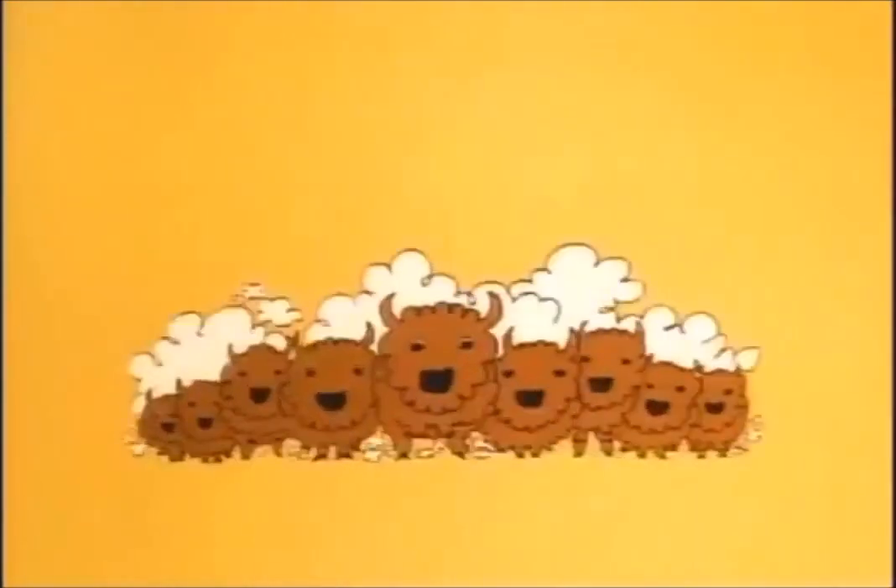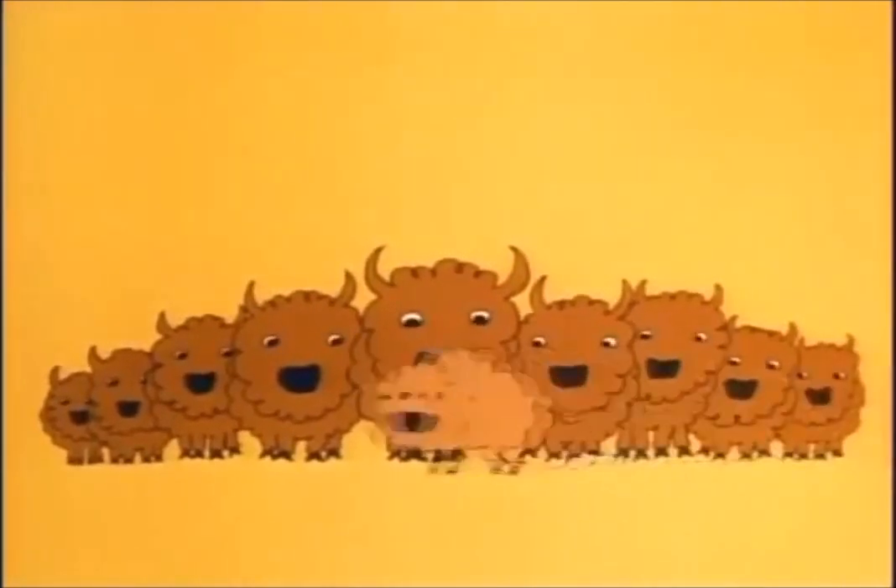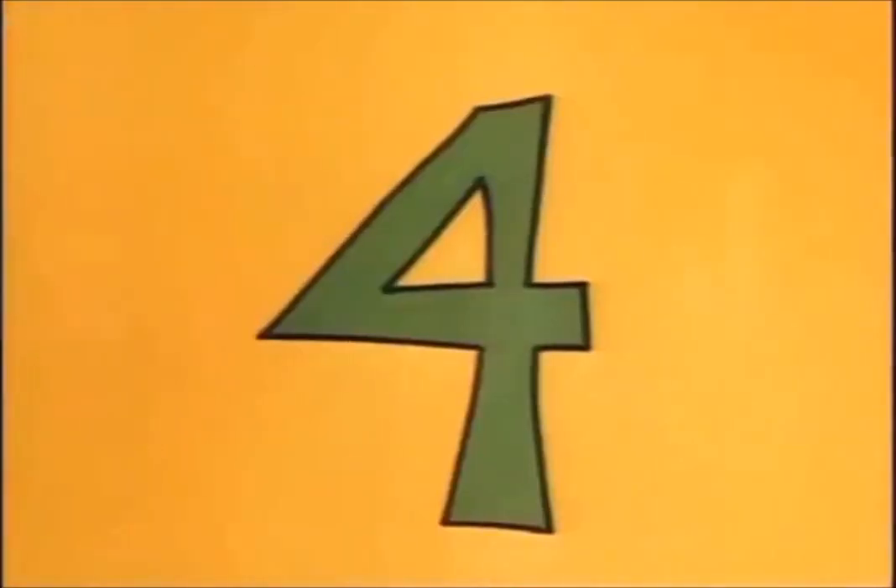Here comes a small herd of buffalo. They say they're getting extinct, you know. I count nine — that's thirty-six legs. Nine times four, it's thirty-six. Here comes a baby buffalo — that's good, that's ten. But ten times four, you know, it's forty.